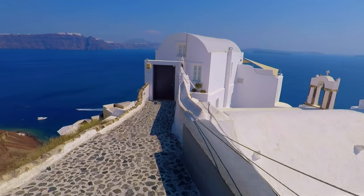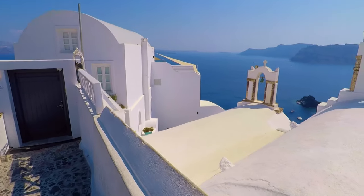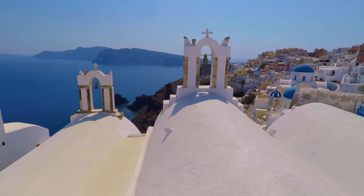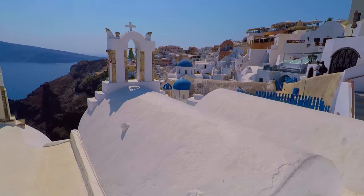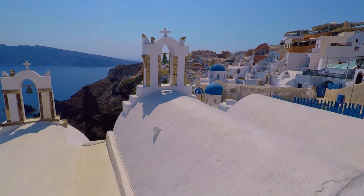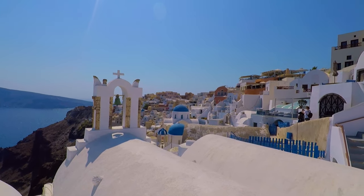Just head down this path a little bit and you've got these beautiful bells. You can get a bell and the three domes in one photograph — very Instagram worthy. So that was classic shot number one. Let's go after the second one, which is in the middle.